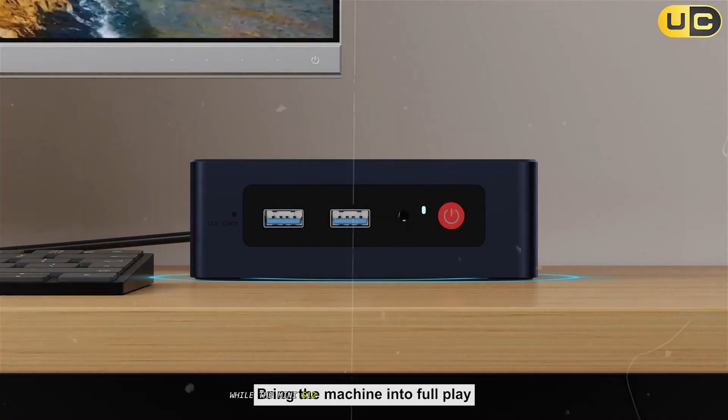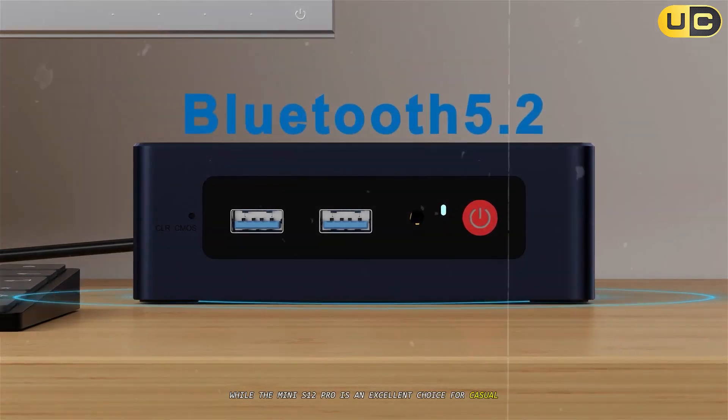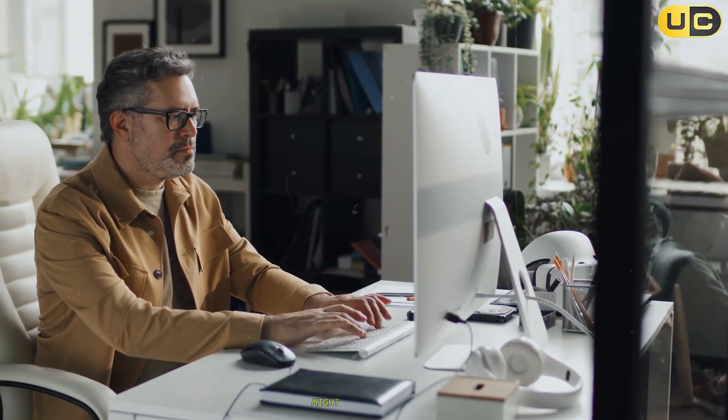While the Mini S12 Pro is an excellent choice for casual users on a budget, those seeking more versatility or processing power might find it lacking.